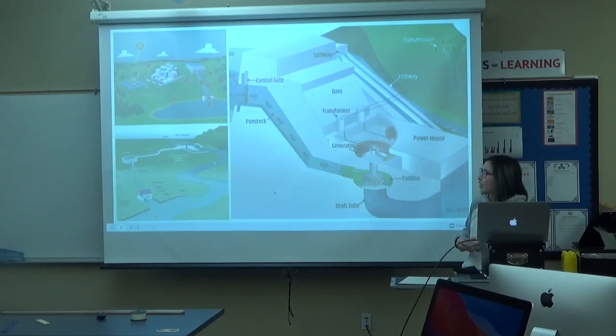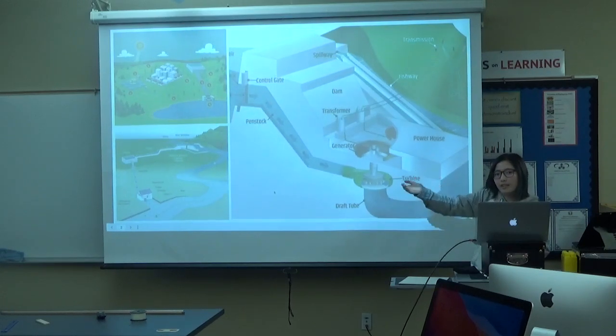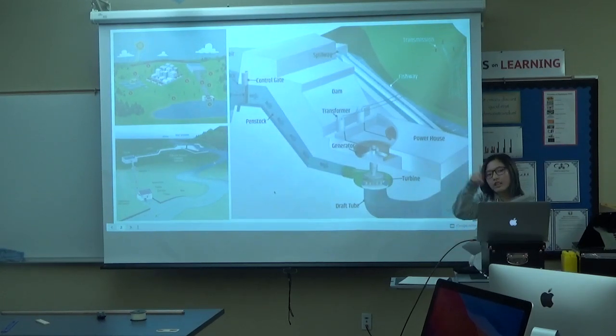PHS, also known as pump storage hydropower, has an upper area and a lower area. They can bring the water up and then send it back down, making it a continuous cycle which makes it very renewable.